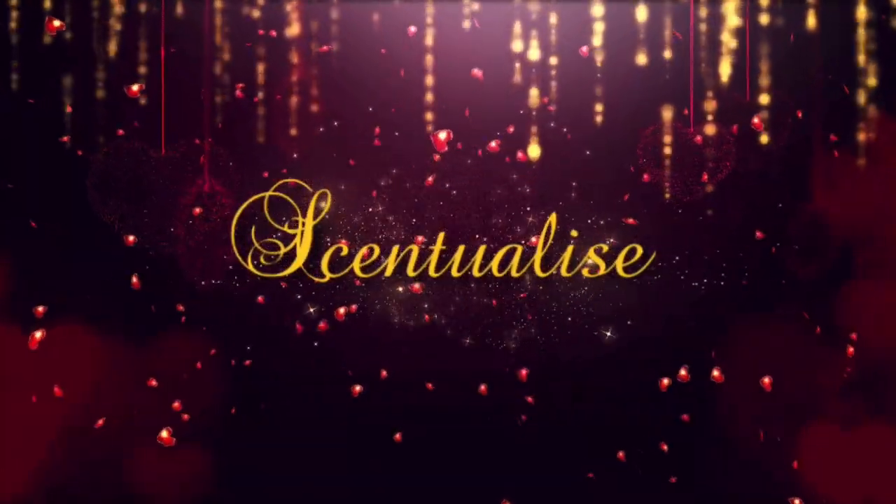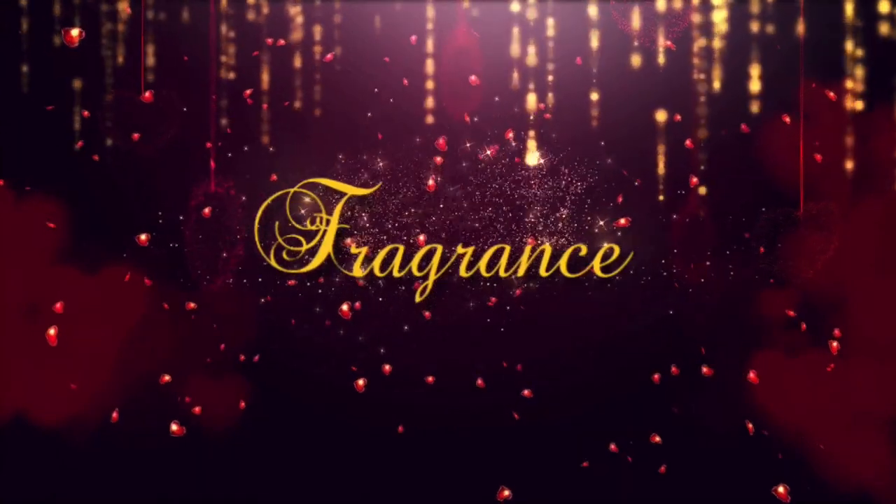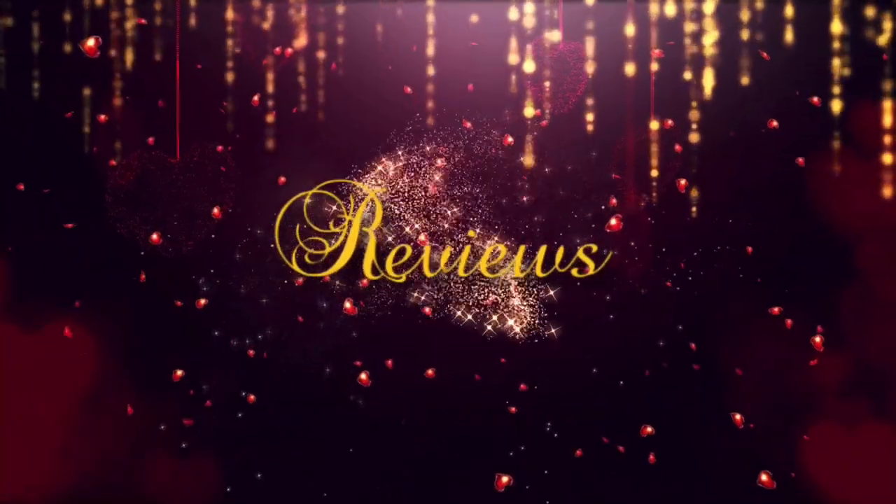Hey everyone, welcome back to my channel. My name is Barry and this is Central Eyes. Today we've got a couple of fragrances by another YouTuber. The two fragrances in question have been created by Naz over at the channel called Toiletarian. He's got some great content — he does a lot of Middle Eastern stuff, a lot of good cheapies, and fragrance hauls. It's a really fantastic channel and well worth checking out.